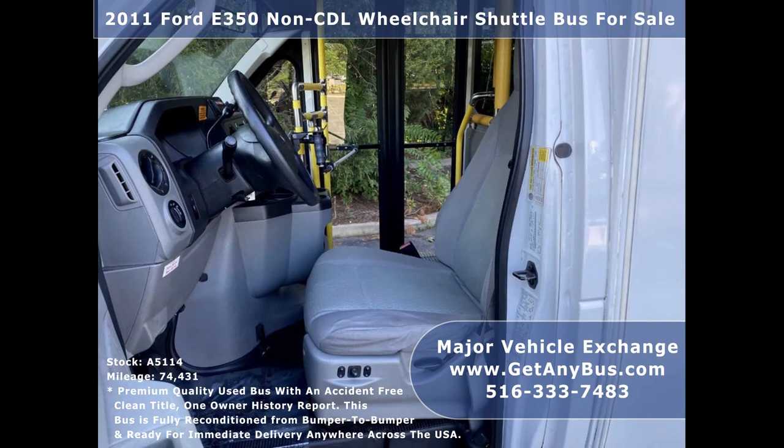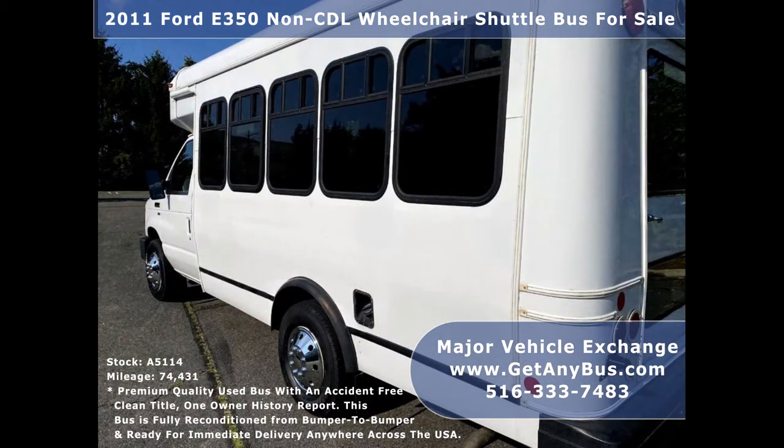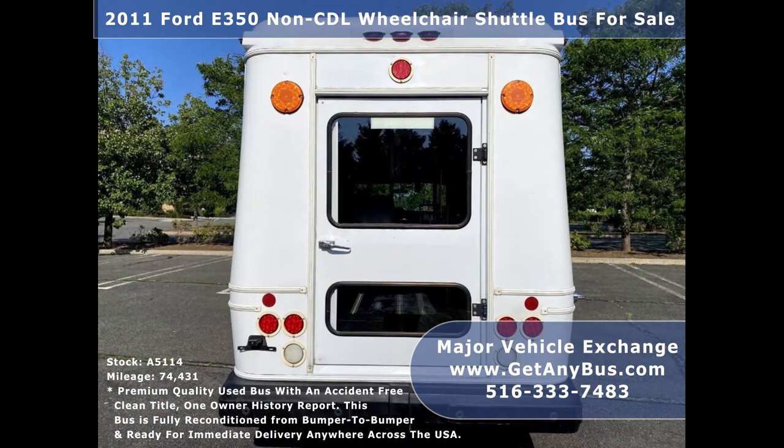It is a fully reconditioned 2011 E350 shuttle bus ready for immediate delivery anywhere across the United States. The bus has just been detailed and touched up for an excellent appearance and is in great condition for its year and mileage. It is thoroughly serviced, checked, and road tested, including the wheelchair lift.